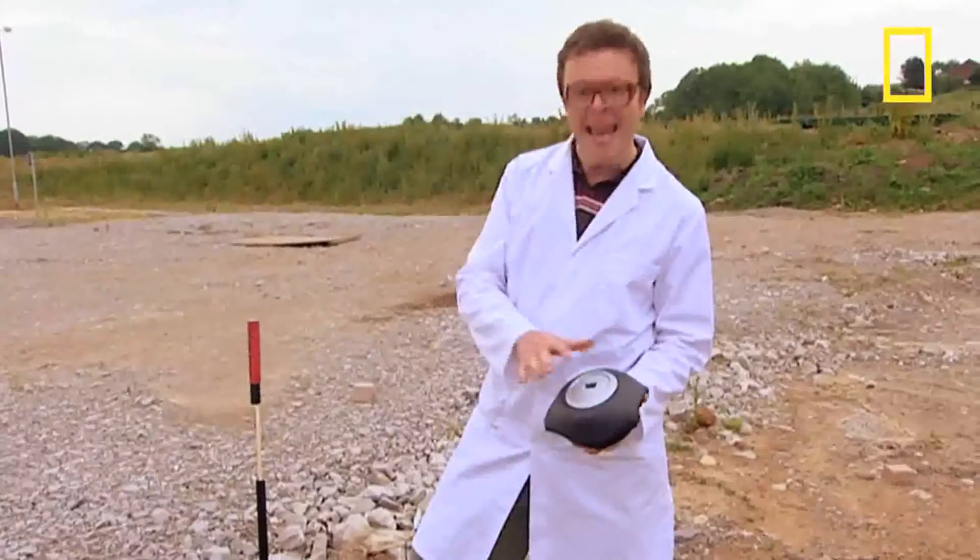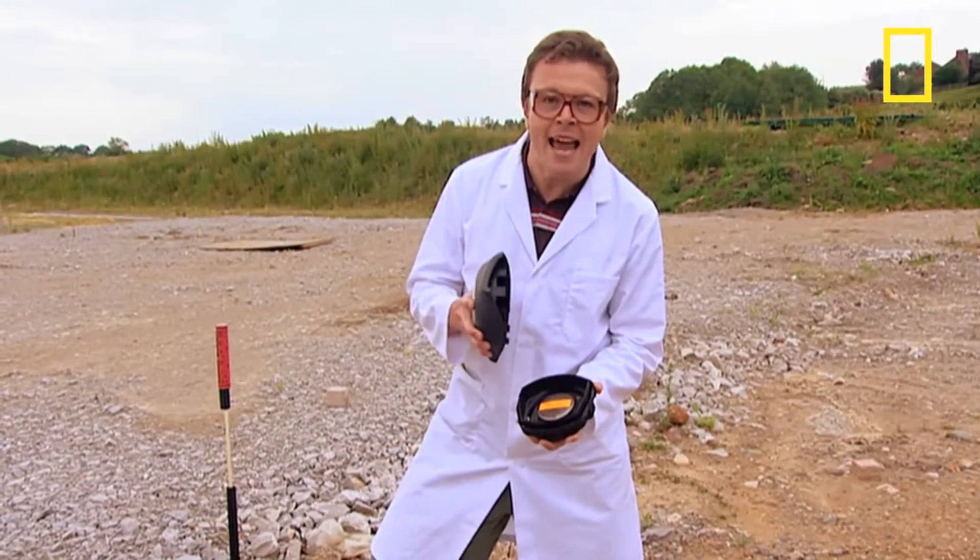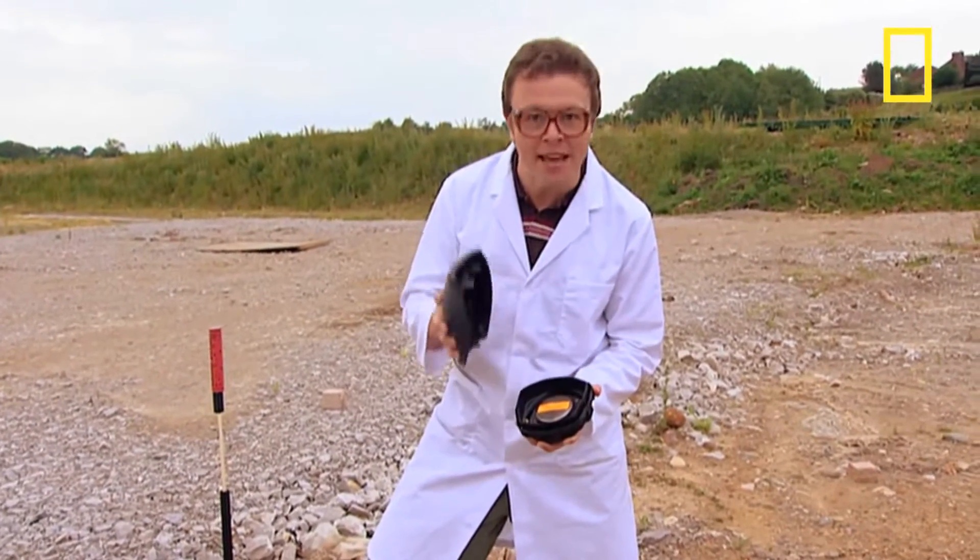Your driver airbag works in a very similar way to a rocket — they both use solid fuel. In your car this is found in a compartment behind the steering wheel. When it's ignited it's contained and the gases released inflate the airbag.